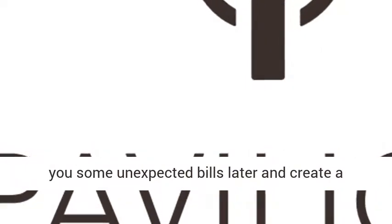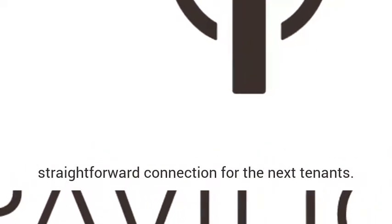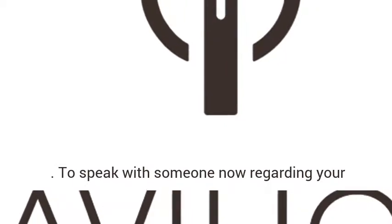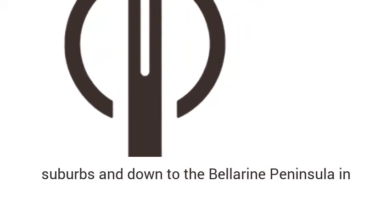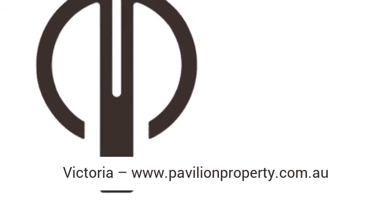To speak with someone now regarding your property, call us at Pavilion Property on 1300-728-454. We cover Melbourne CBD, the inner city suburbs, and down to the Bellarine Peninsula in Victoria. Visit www.pavilionproperty.com.au.